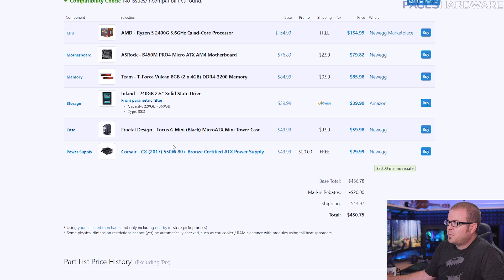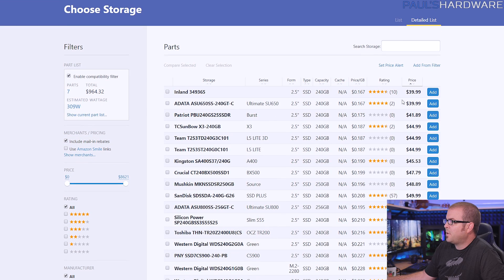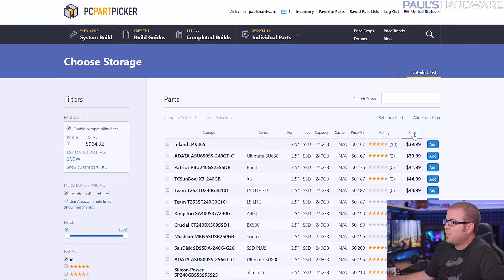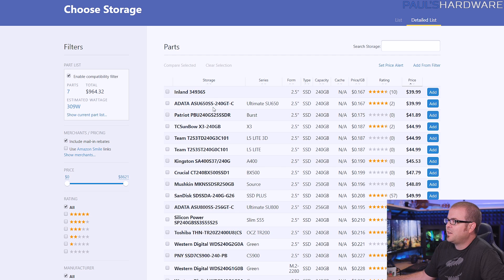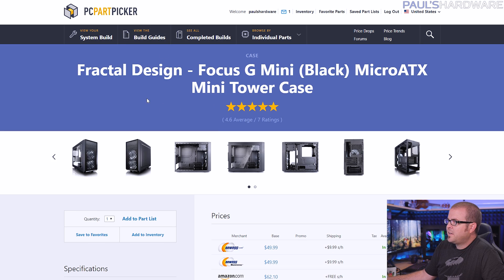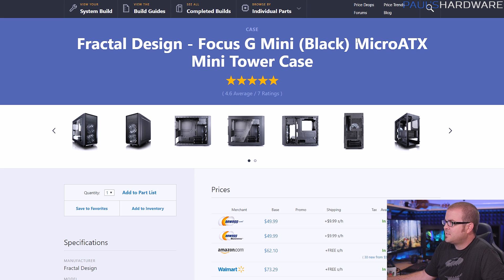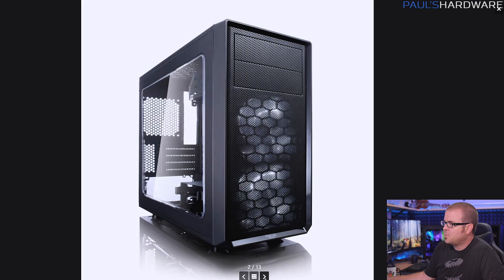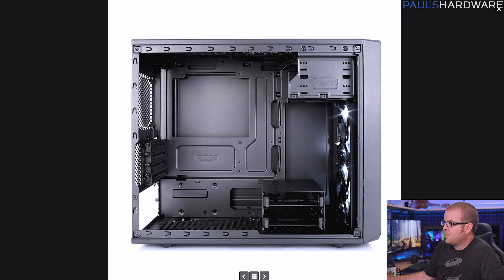For the remaining three components these are pretty swappable. For storage I'm using PC Part Picker's parametric filter — I told it I want an SSD in the 240 to 256-gig range sorted by price, and you can get 240-gig SSDs for about $40 right now. I personally recommend the SanDisk SSD Plus. For the case I chose the Fractal Design Focus G Mini — a micro ATX case in the $50 to $60 range. It comes with a couple 120mm fans built in for airflow, fits full-size ATX power supplies, it's somewhat portable for a back-to-school build, and has a clear plexi side window and decent cable management.